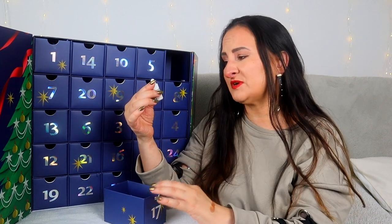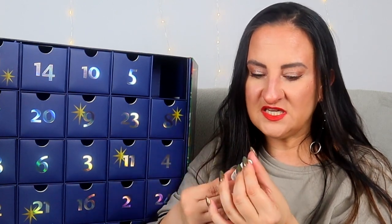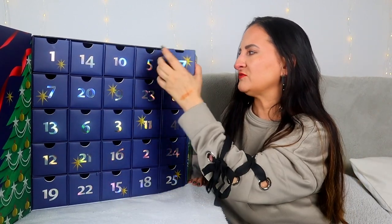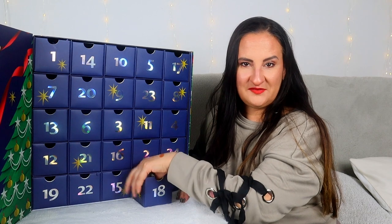Day seventeen: not very impressive to be honest — this is Dr Barbara Sturm Glow Drops. I love this product and it's probably the only item from that brand I would repurchase, but this is tiny — it's a proper sample size, the kind they just give away for free. For a calendar in this price bracket, that's not impressive. Gorgeous product, good to try it, but not something that should be in an advent calendar at this price.